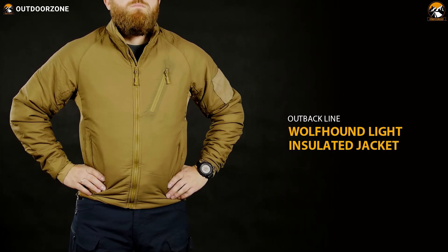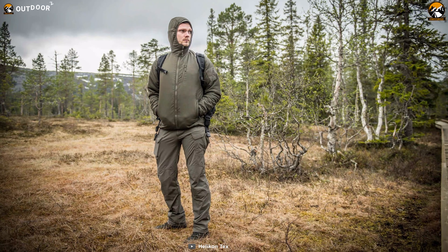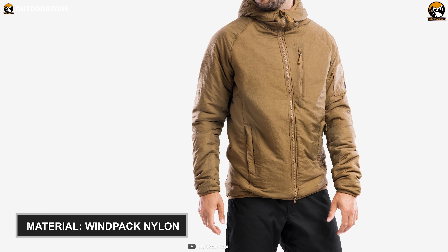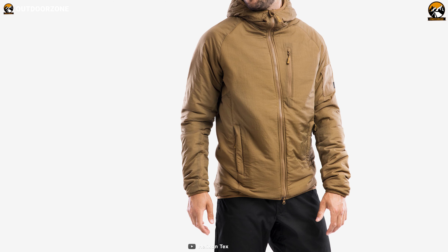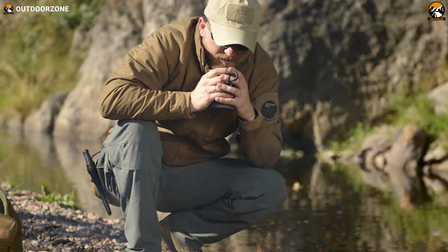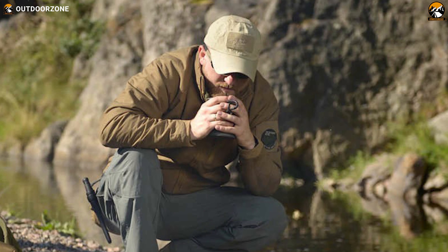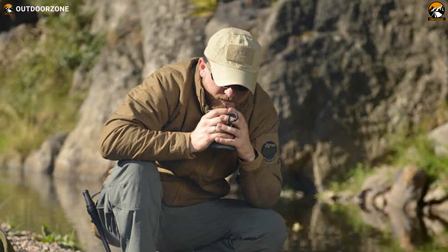This jacket also features a drawstring waistband for a snug fit and to prevent winds from entering. Its four pockets, including one vertical chest pocket, two slash hand pockets, and an upper arm pocket, are great for concealed carry. Finally, this 28.8-ounce tactical jacket features 2-inch extendable sleeves with thumb holes for added hand warmth. In summary, if you are looking for functionality and comfort in a jacket without feeling weighed down, this Condor Alpha Micro Fleece jacket is a great option to check out.